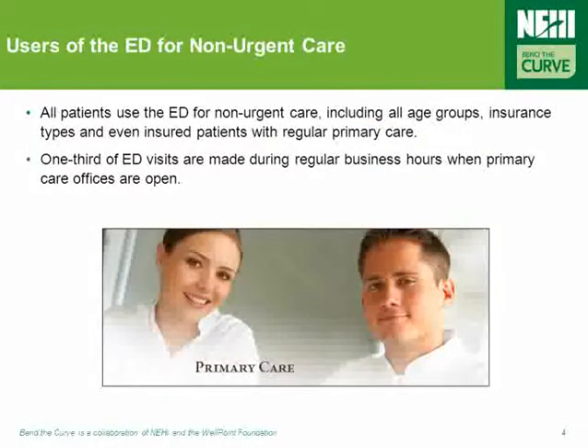Patients arrive at the ED with anything and everything — asthma flare-ups, diabetic complications, the common cold, the flu, even cases of the sniffles. All types of patients use the ED for non-urgent care, including all age groups, insurance types, and even insured patients with the usual source of primary care.